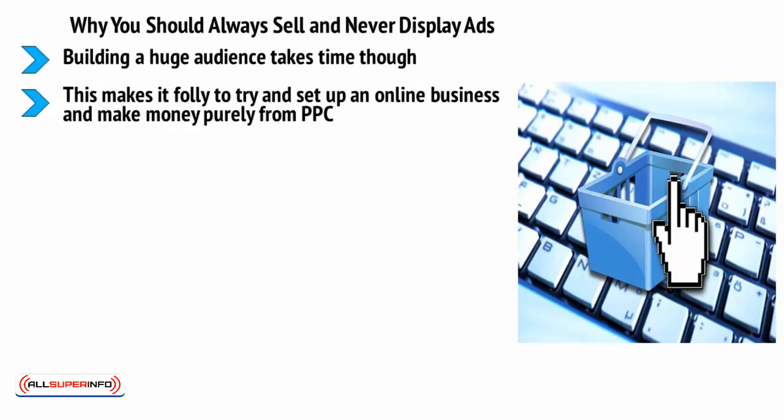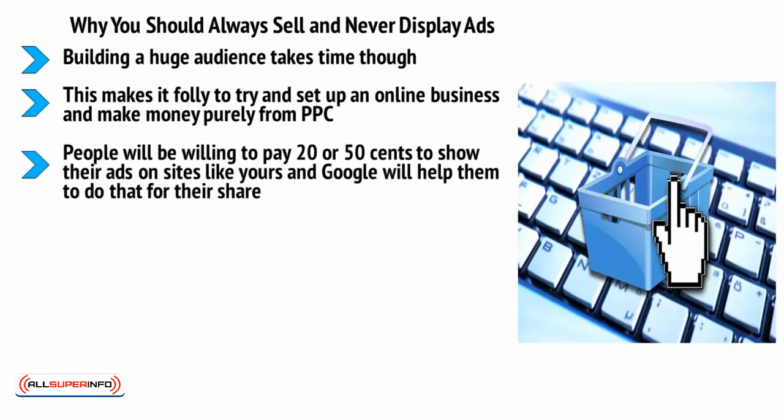Google AdSense is just like AdWords, except it runs under websites like yours. People may be willing to pay 20 or 50 cents to show their ads on your site, and Google takes their share. You might get 10 cents per click, or you might get one cent, or even $0.01 in some cases. For every thousand visitors to your site, you can realistically expect only one to five clicks — meaning it will take a long time to make a living from this model alone.